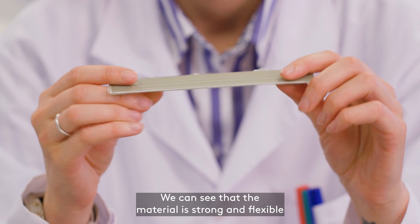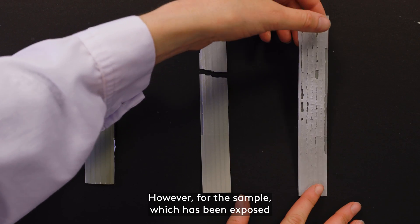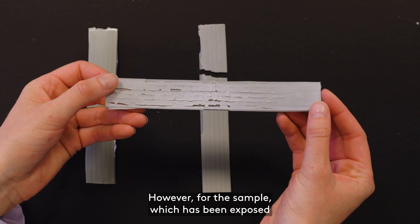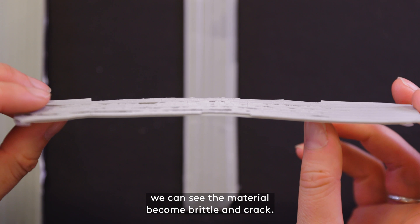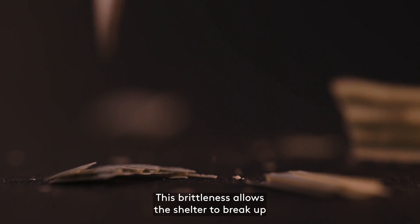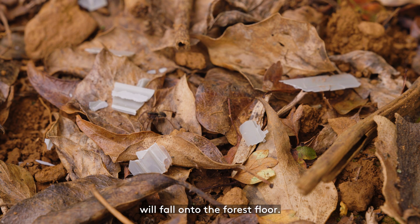We can see that the material is strong and flexible for the first four to five years. However, for the samples which have been exposed to an equivalent of five to seven years, we can see the material become brittle and crack. This brittleness allows the shelter to break up, and little pieces of biodegradable plastic will fall onto the forest floor.